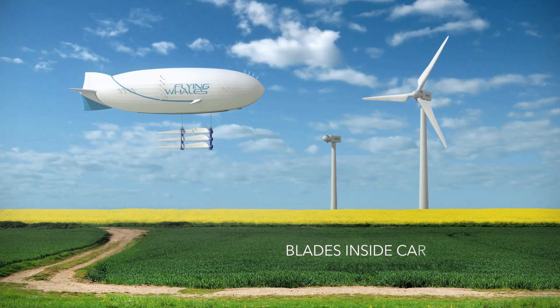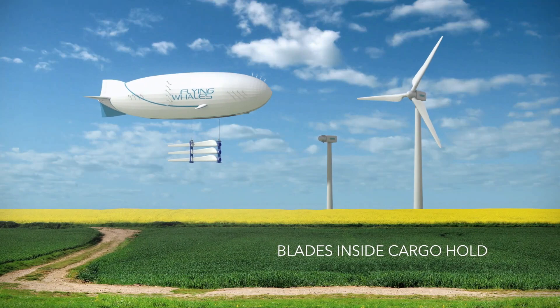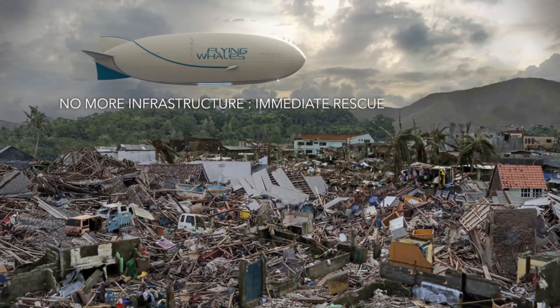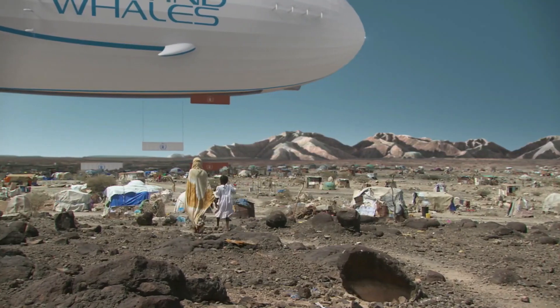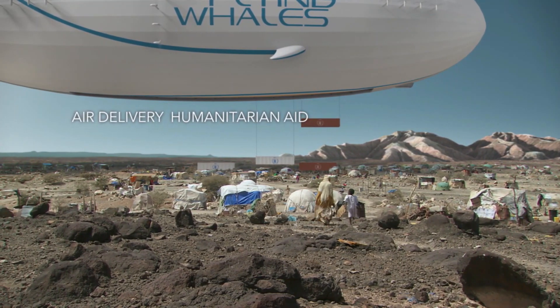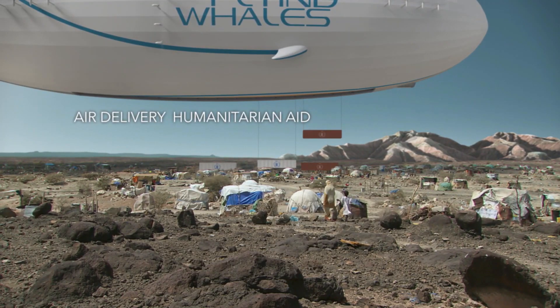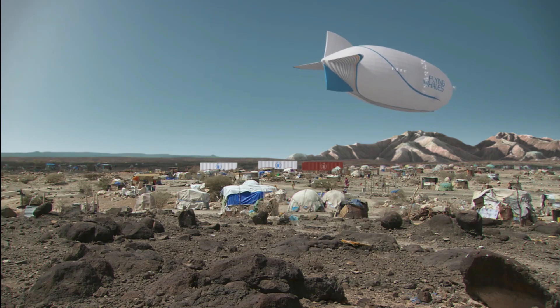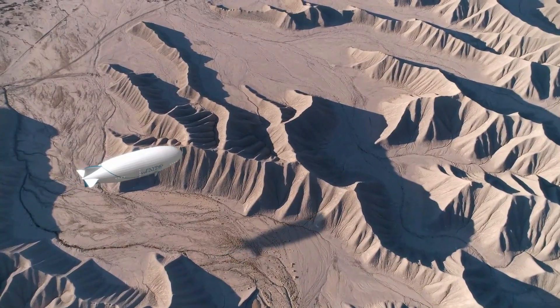Its design ensures secure transport of heavy loads, even outside the hold. Prioritizing sustainability over sheer size, the LCA-60T utilizes hydrogen fuel cells for all-electric propulsion, significantly reducing carbon dioxide emissions, and making it a significant advancement in the quest for sustainable transportation solutions, particularly for remote and underserved areas.